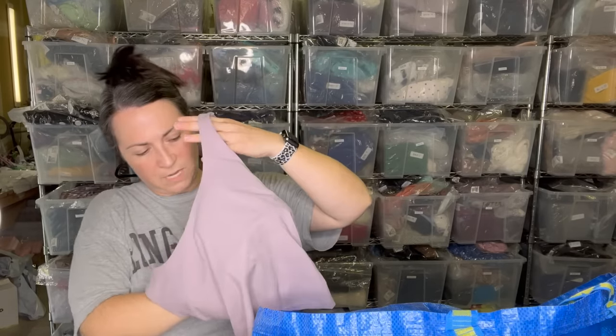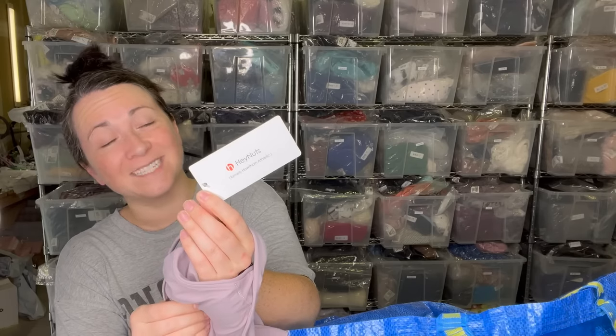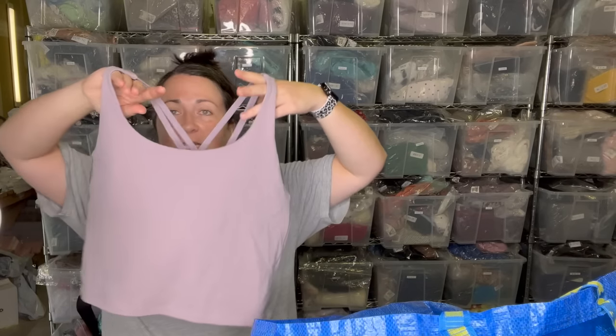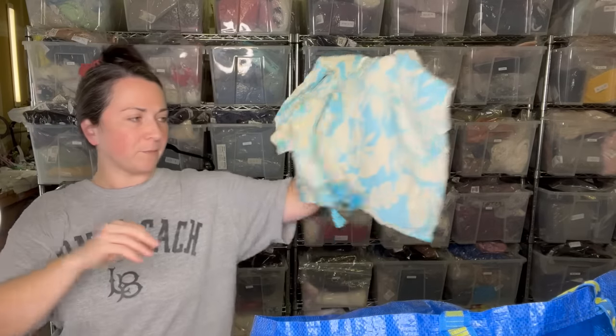Next is a new-with-tag sports bra — it's called Hey Nuts, and it's a B through D cup. I've picked this brand up before and I remember it because of the name. Somebody always needs a sports bra — it's new with tags and in good condition. I saved it from the bins.